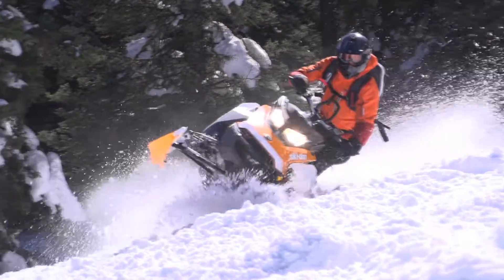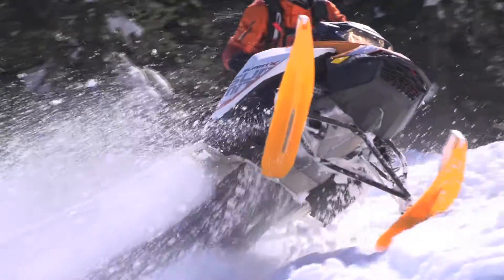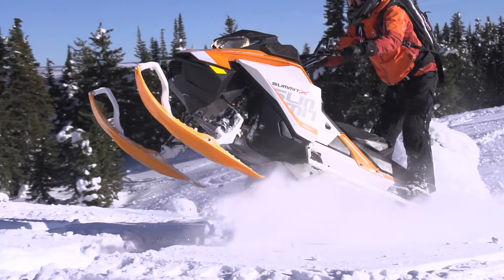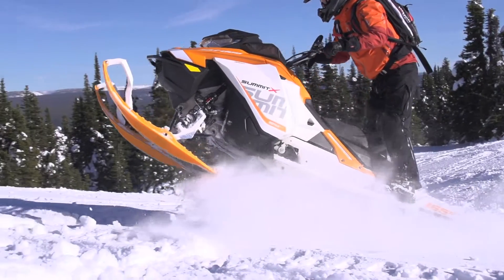This new Summit was a huge hit with everyone in our test group with many good reasons. Easy to ride, super maneuverable, tons of power, and an overall smoothness combined with fuel efficiency will drive many mountain riders to give this sled a serious once-over this winter.